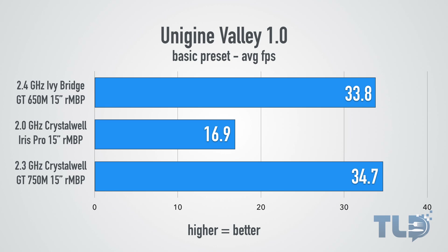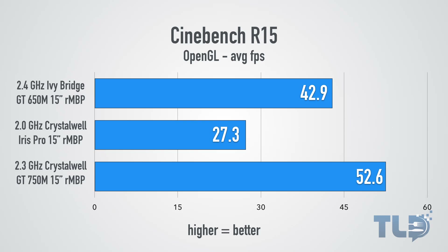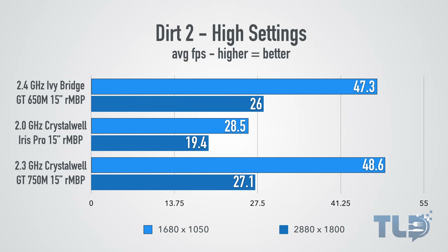Next is Unigine Valley 1.0, testing gaming performance. The Crystalwell Iris Pro only MacBook Pro suffered here without a dedicated GPU. The 750M slightly outperformed the 650M, but there really wasn't a huge difference between the two in this test. In Cinebench R15's OpenGL section measuring average frames per second, there's a decent improvement from the 750M versus the 650M, and both clearly outperformed the Iris Pro only integrated graphics. In Dirt 2, tested at 1680x1050 and 2880x1800, the theme continues: the 750M is just a little better than the 650M, and both clearly outperform Iris Pro for gaming.